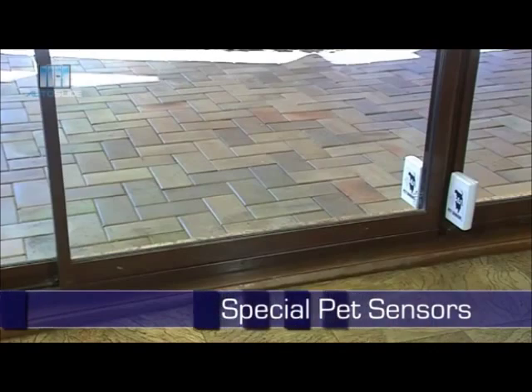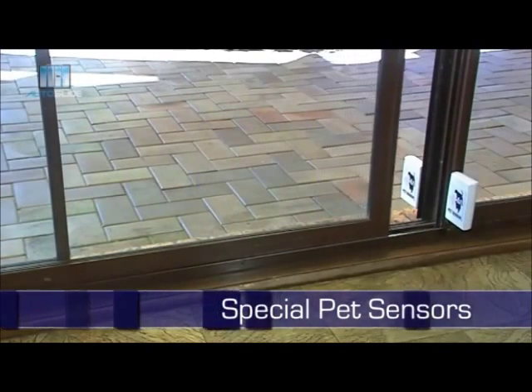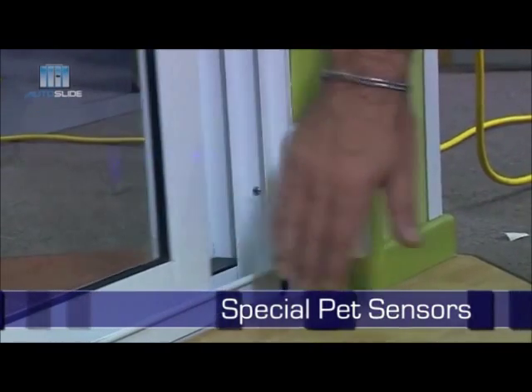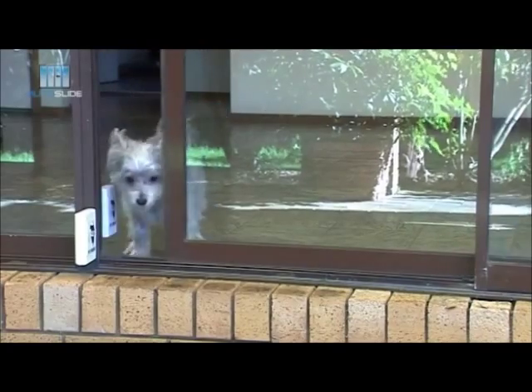With special sensors for pets, your door knows when your pet is coming and going and will let them in or out each time. You can program the door to only open the required width according to your pet's size. No more special pet doors or having to get up each time your pet wants to go out or come in.